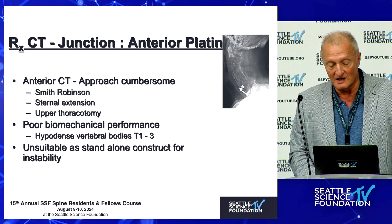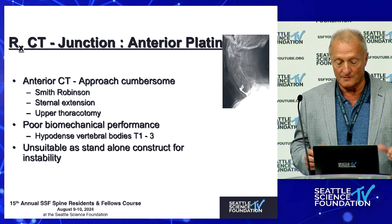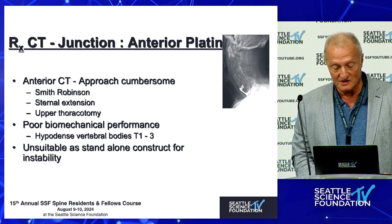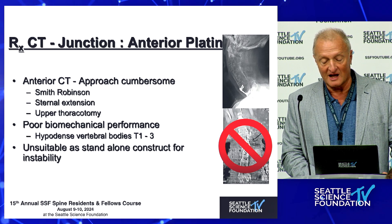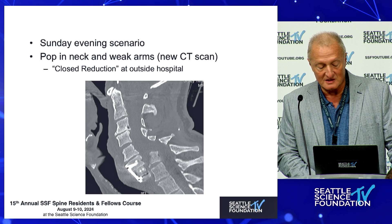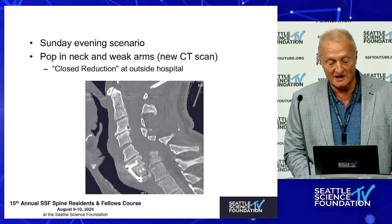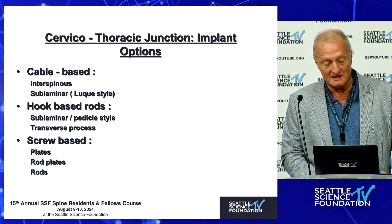Anterior plating once you get into T2 and T3 becomes very ineffective because the ribs shade or protect the spinal column so much that the vertebral bodies themselves are hypodense — we published about this a couple of years ago. Anterior plate fixation in that area can be very problematic from a fixation standpoint, not just from the axis angle. These are actual cases where the vertebral bone just pulled apart with technically well-intended attempts, but the mechanics are simply unfavorable. The CT junction is a tension-based area.